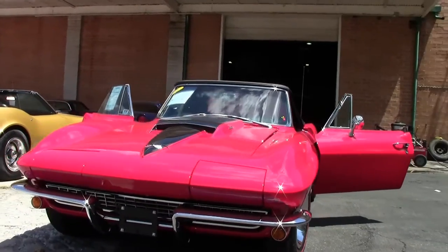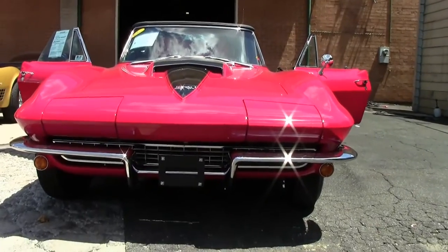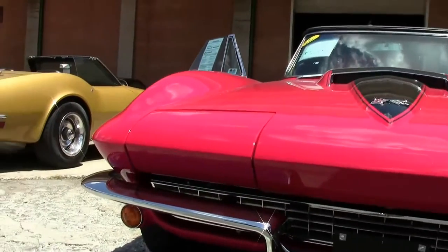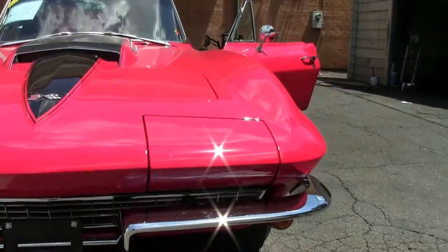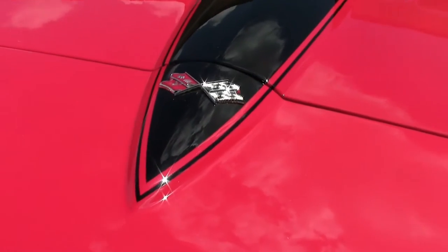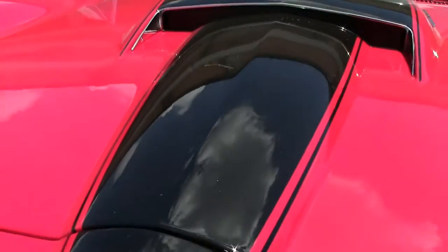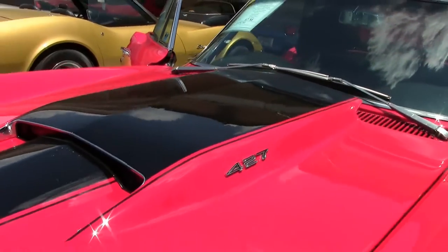This is a Raleigh Red 1967 435 Corvette — a stunning car. This is just new to inventory, so it has not been detailed yet. This is how it came off the trailer, and we are running it through service, but I wanted you all to be able to see it first.